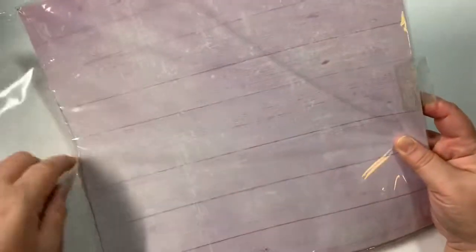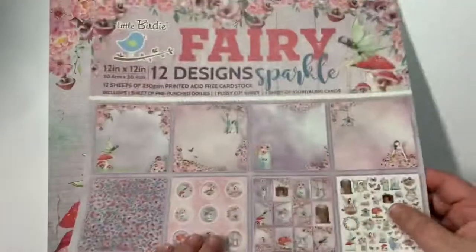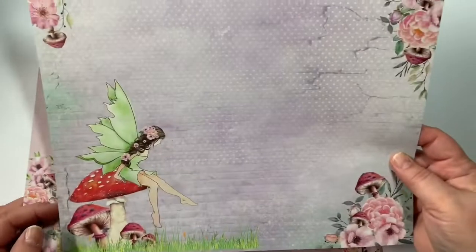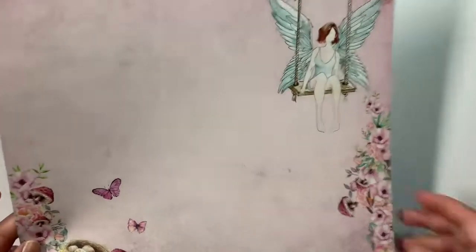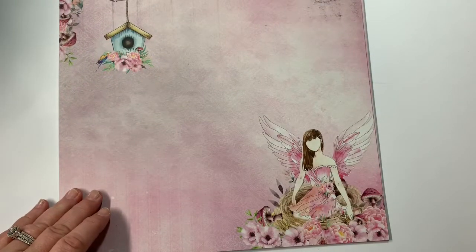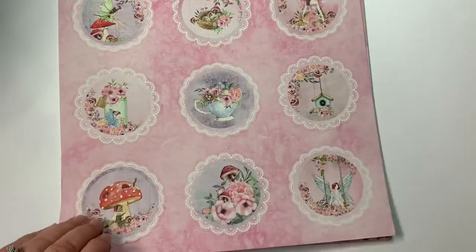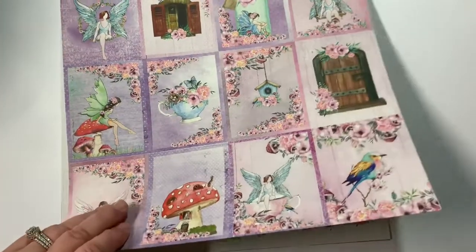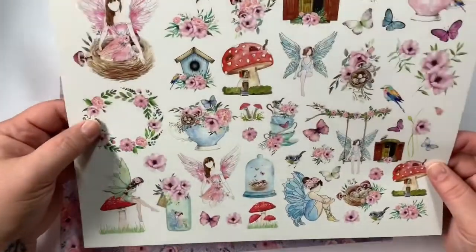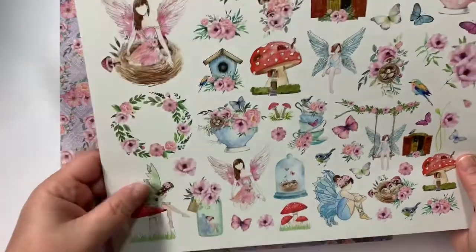I've never seen this one before, so I was excited because I think this will sell really well in the shop. They're not double-sided, but they are pretty thick paper. Beautiful — that would make a gorgeous cover. I could see this selling really, really well. There are your little doilies and they are pre-cut, and then you've got your journaling cards.